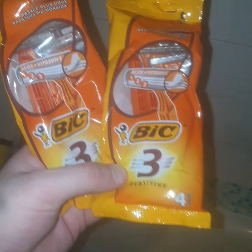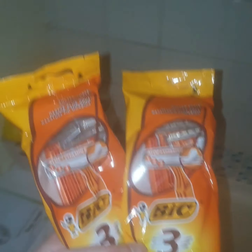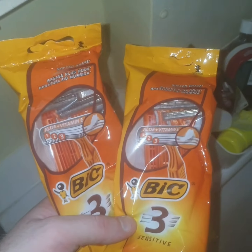Then I picked up two lots of razors. I'm always going through razors, so I need them.